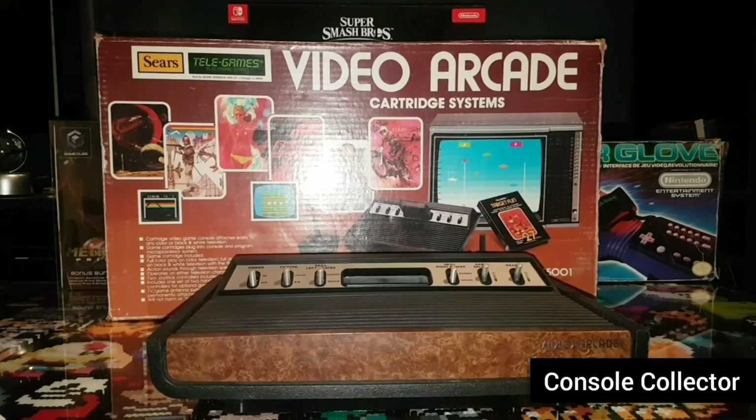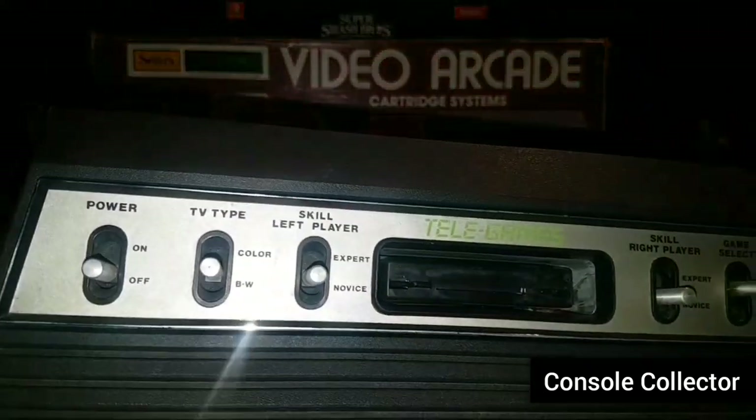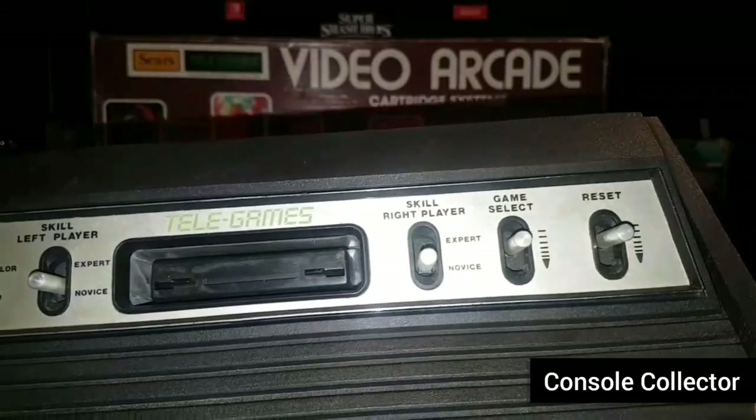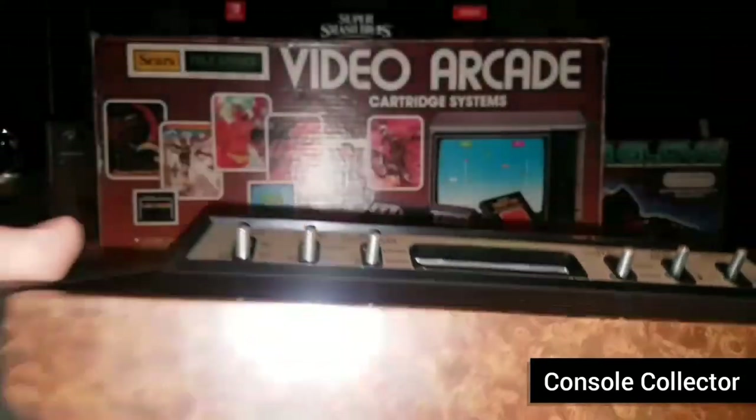The Sears TeleGames console is essentially an Atari 2600 — just a rebranded 2600. Similar to how the Intellivision was rebranded to the Radio Shack CandyVision. It's the identical console, plays the same cartridges, same controller, just a rebranding. Here you can see it's got the six switches, and there it says TeleGames.